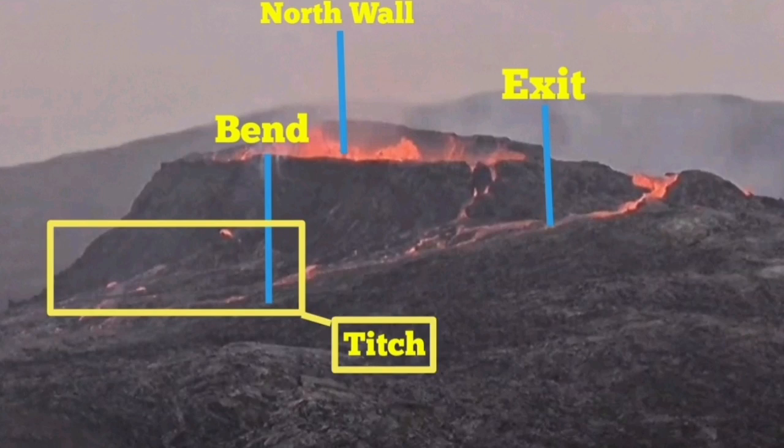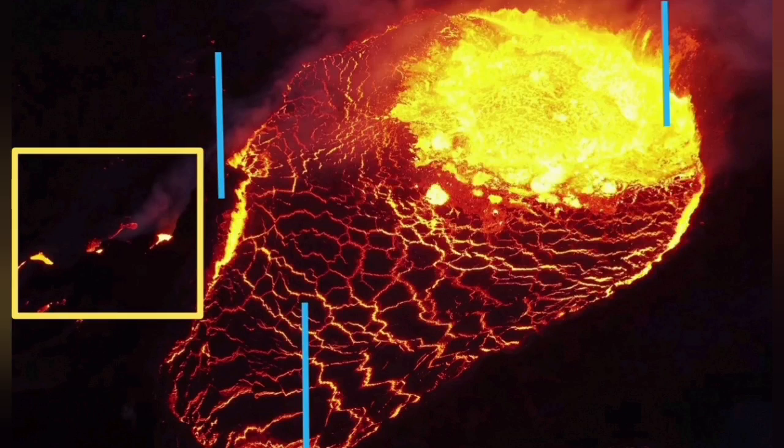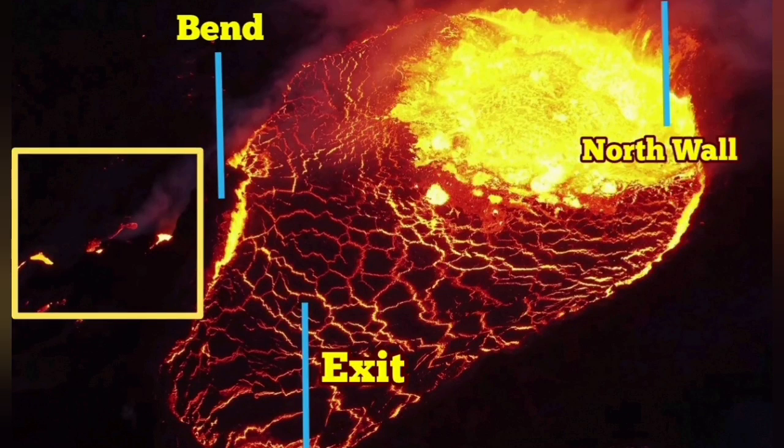We have another image from a drone, and that drone image also marks these features: the bend to the left, the north wall to the right, and downward is the exit. Bend, north wall, exit — and we see the Teach is there.